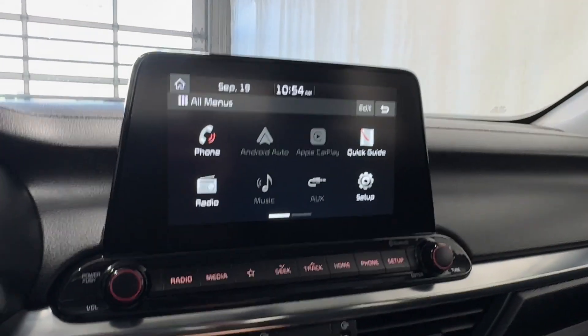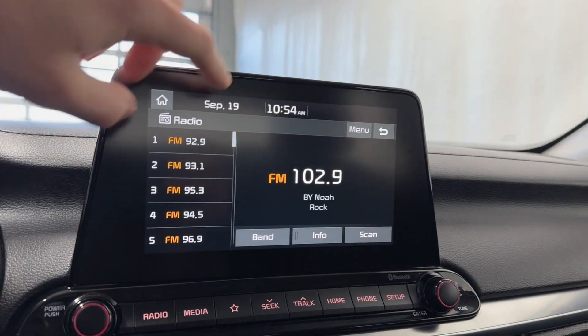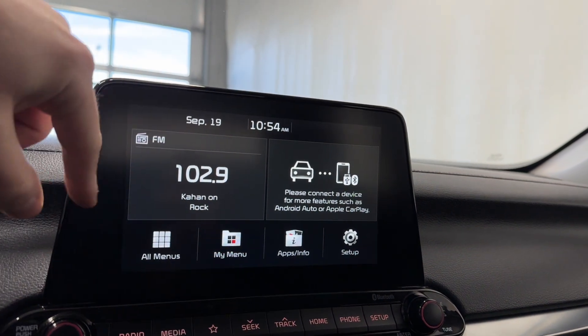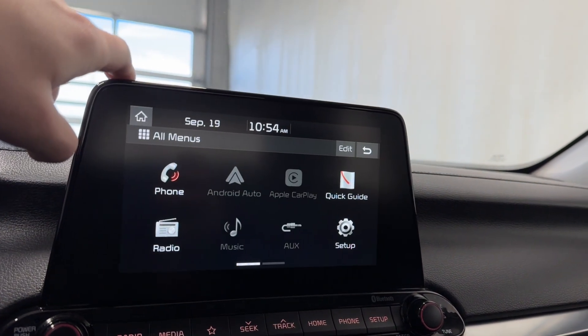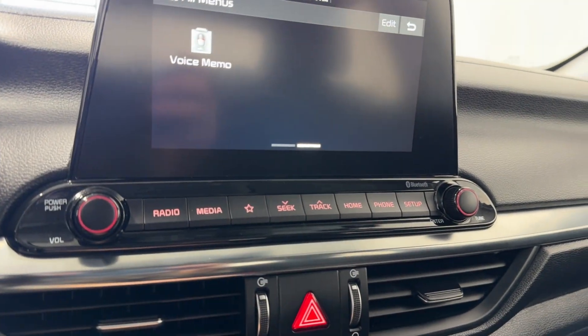Coming to the infotainment here now, we have Apple CarPlay, Android Auto, to pull up our radio and our source list. We do have FM and AM available there for us. Here are my menus where you can add all your individual things that you may use the most. We have FM there as well, with different buttons down here to get to each individual page quicker, and a volume and tuner rocker.